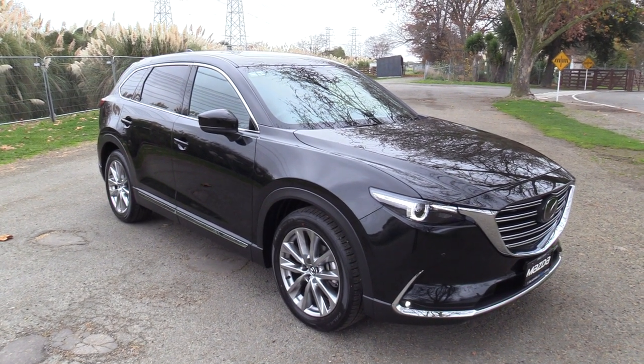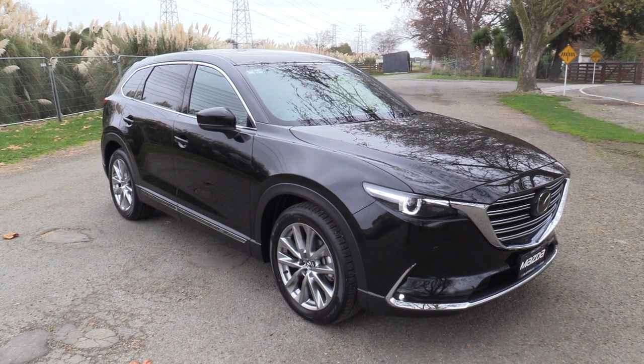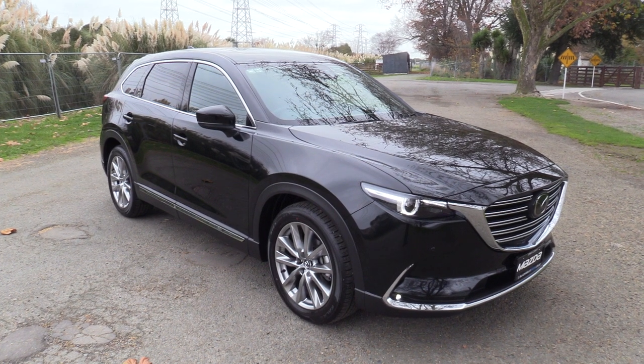Hi, Seth here for Blackwalls Mazda in Christchurch. Today we're going to walk around another one of our CX-9s which is available for immediate delivery. This is a top of the range Limited, presented in Jet Black Mica.